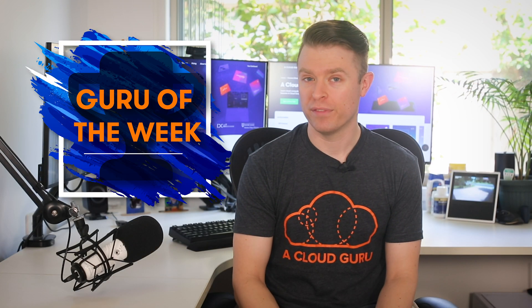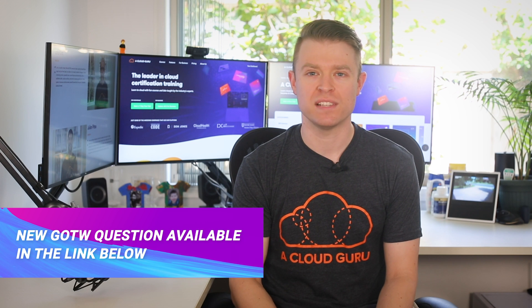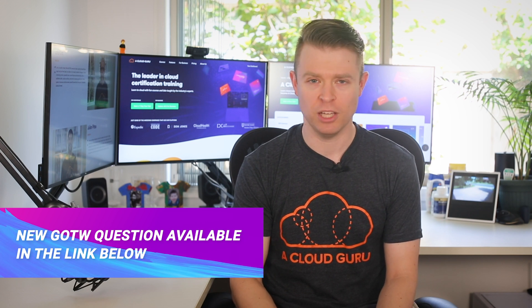Now onto our Guru of the Week. This week our winner is Ezzedine L. Ayubi from KLM in the Netherlands. Congratulations! A t-shirt, sticker, and hand signed card are on their way to you, and you're also in the draw to win a free ticket to re:Invent in 2020. If you'd like to win Guru of the Week, be sure to check out this week's Question of the Week on our forum link below.